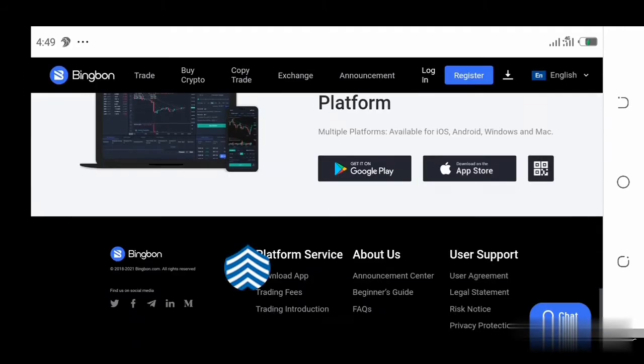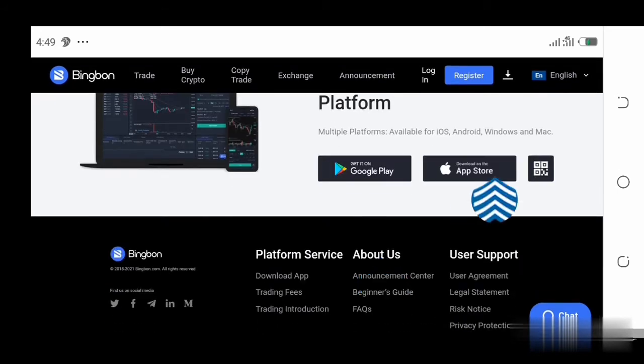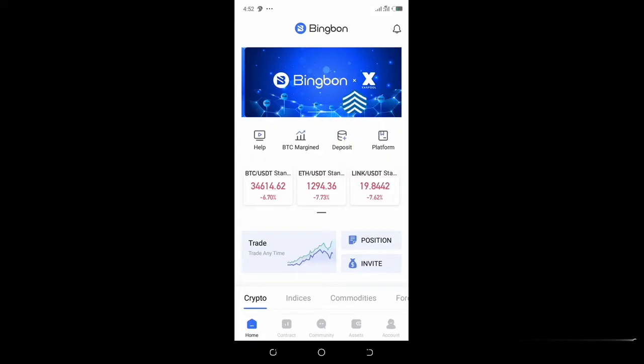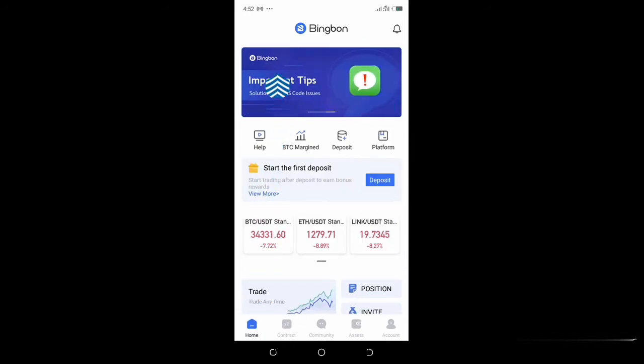Once you log in, go down to the bottom of the website and you'll see where it says Play Store. Click that and download their mobile app from the Play Store. Once you have their mobile app downloaded, it's going to look like what you are seeing on my screen now.